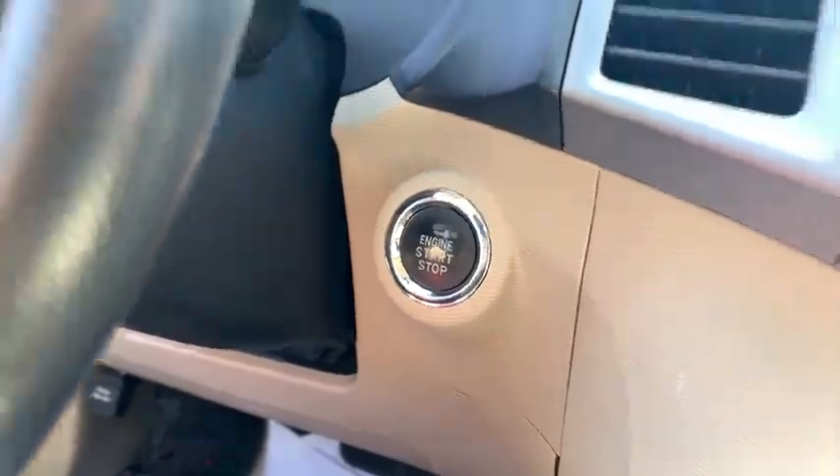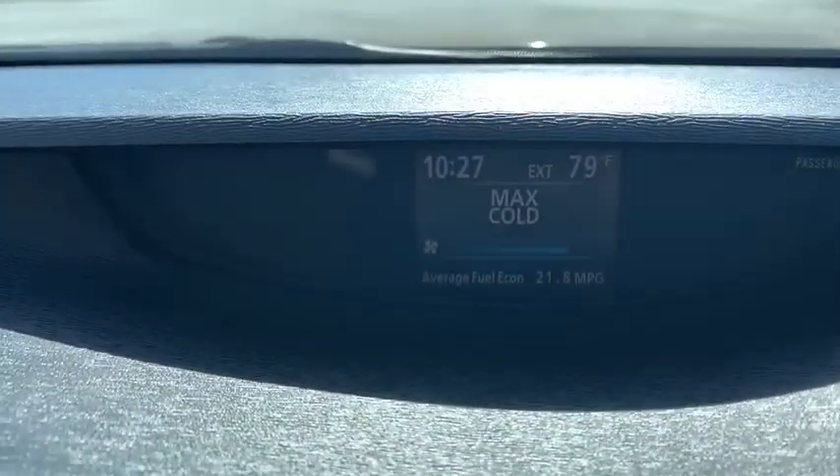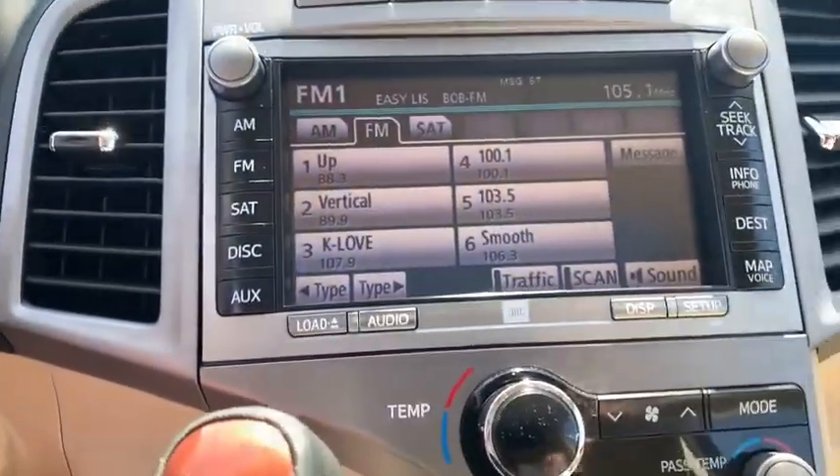Power windows, compass, rear window defroster, CD player, leather package, trip computer, electronic stability control, tachometer, remote keyless entry, panic alarm.